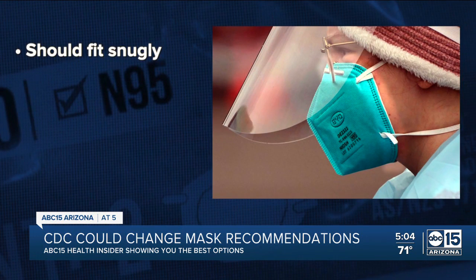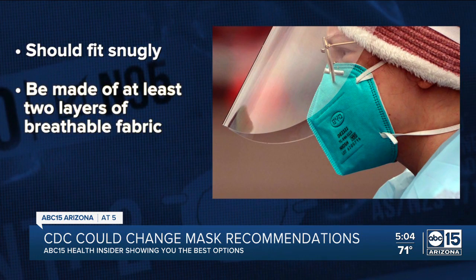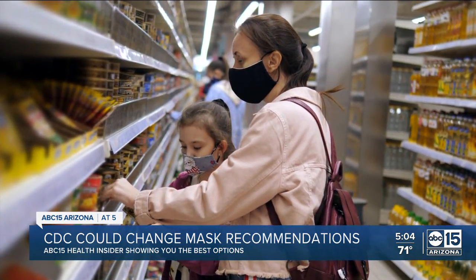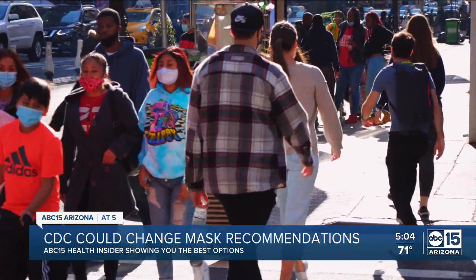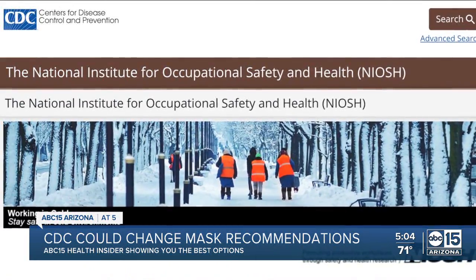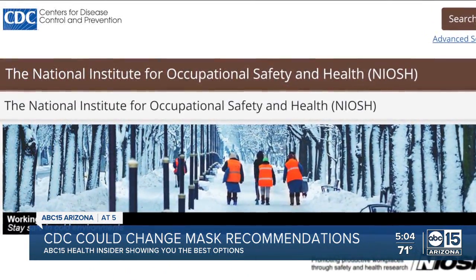The current recommendation says masks should fit snugly, have two layers of breathable fabric, and a wire bridge around the nose. ABC 15 Health Insider Dr. Shadmar Vasi says a new recommendation is overdue. He says this recommendation should have been made when the Delta variant came on the scene, because of increased transmissibility and the known fact that COVID is airborne.